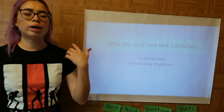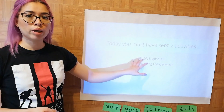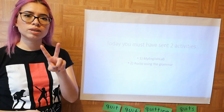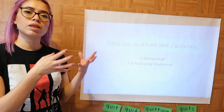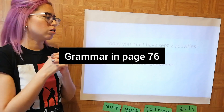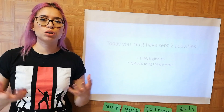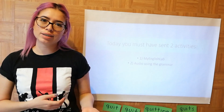By the end of today you must have sent the activities on My English Lab and the audio — two activities today. Please look at the verbs in the grammar part of the book; I have the page here and I'll put it on screen. If you have any questions, make sure to ask me. If not, see you next time.